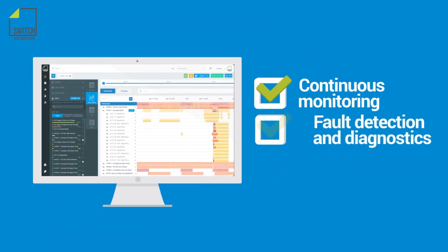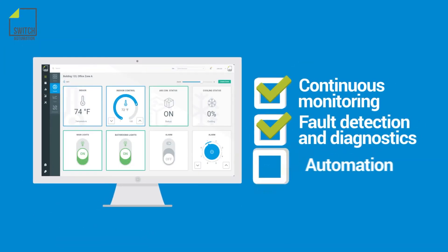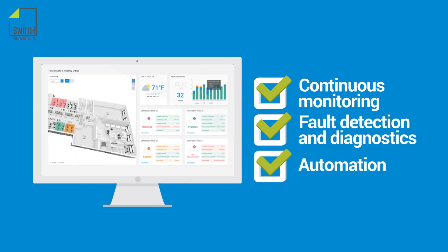Continuous monitoring, fault detection and diagnostics, and automation protect public health and safety while meeting contract requirements.